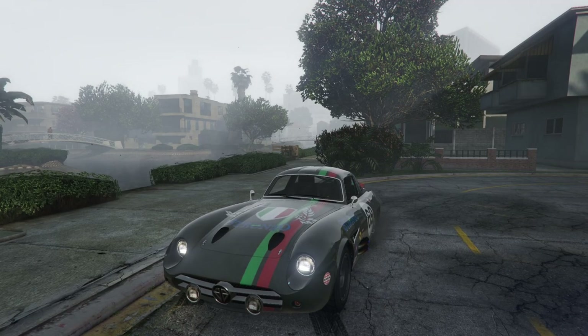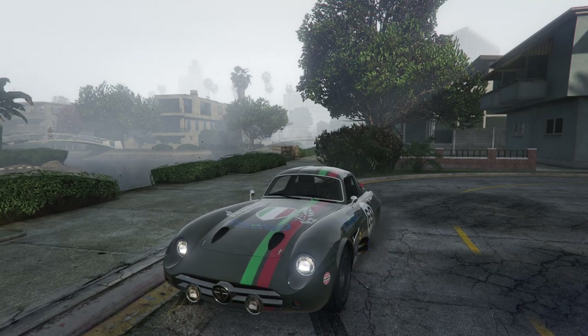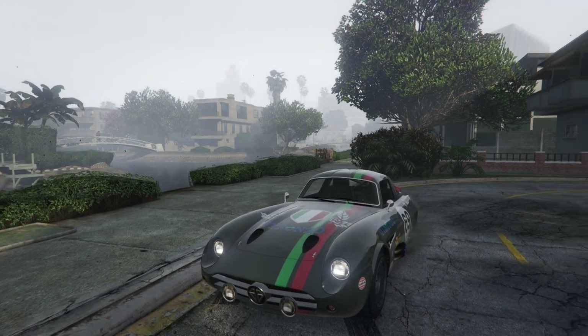This is the second time that they've done it. The Armored Karuma they did with the Contract DLC, or maybe it was the LS Tuners DLC, and they made it completely bulletproof as well — the regular Karuma, not the Armored Karuma — by adding these liverys to it.